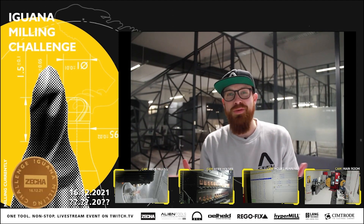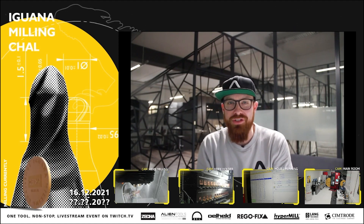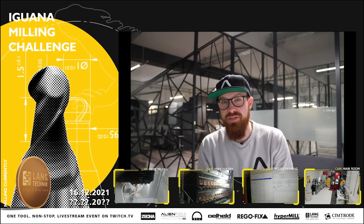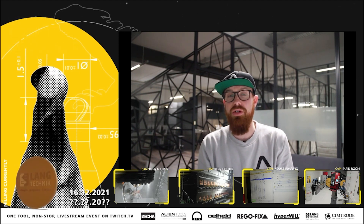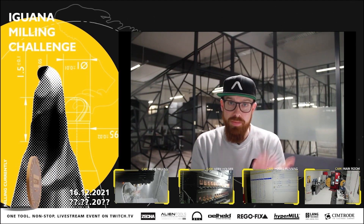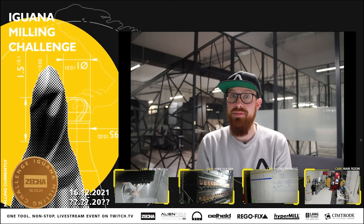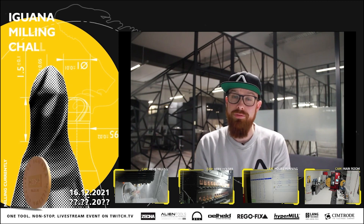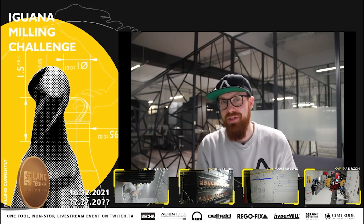Hello everyone, welcome back to day 21 of the Iguana Milling Challenge. Happy New Year, hope everyone had a fun and safe time. I haven't checked in on Monday or Tuesday as our year has started off crazy busy. But as you can see, the tool is still milling. We're now at over 440 hours, so everyone on our side is extremely happy.